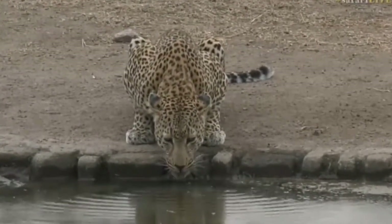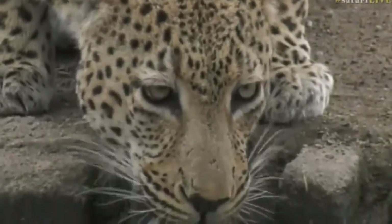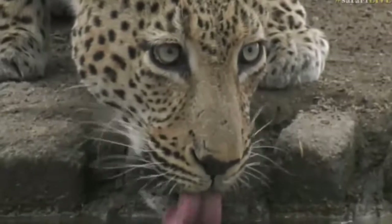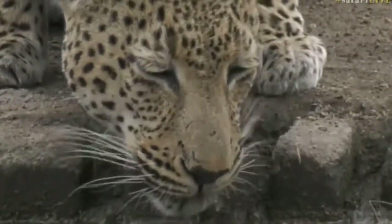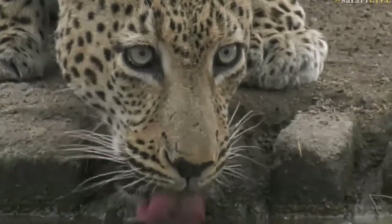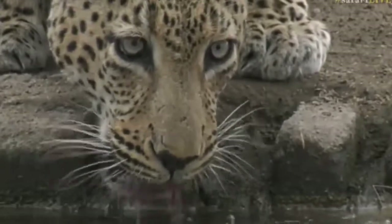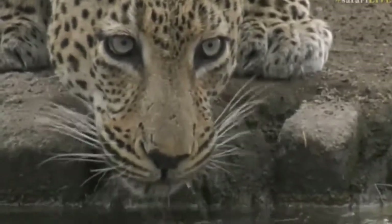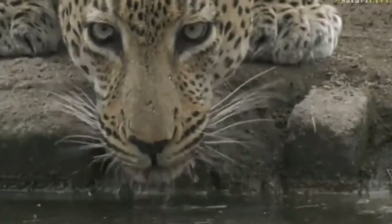Oh, you know those allergies. Achoo! Excuse me. This dust, you know, it's just so terrible at this time of the year. Of course, I'm just teasing — I was just being quite sneaky and taking a picture. But it is lovely. I haven't spent time with these animals for such a long time. I think I deserved it. I'm just going to pat myself on the back quickly.